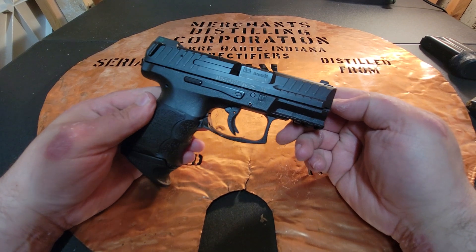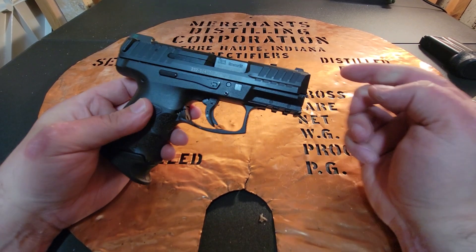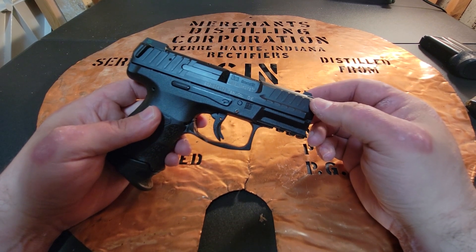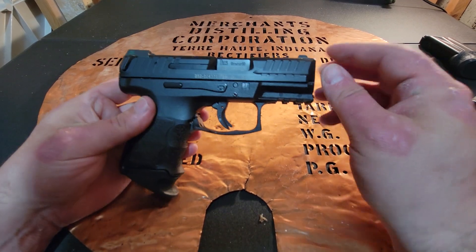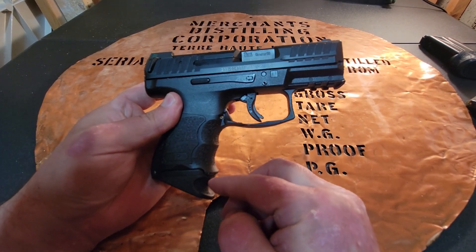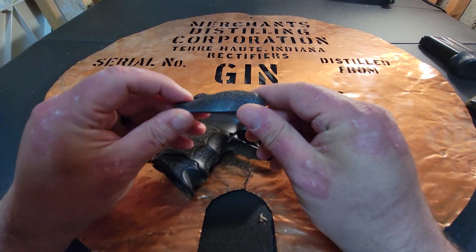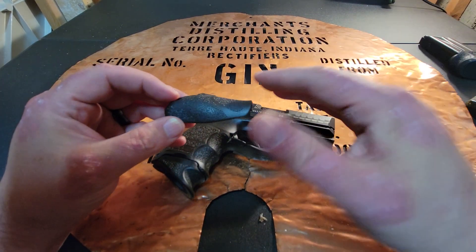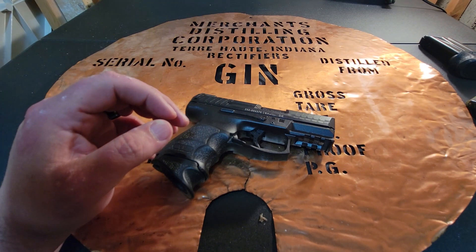Why did I stick with this firearm? I use it because this is the gun I shoot the best. It is a great firearm — it points very, very naturally. I like the finger grips. One of the neat things this gun has is interchangeable back straps. If you've got bigger hands or smaller hands, you can adapt that as you see fit.